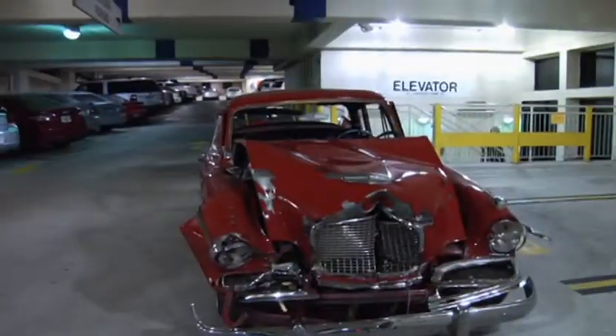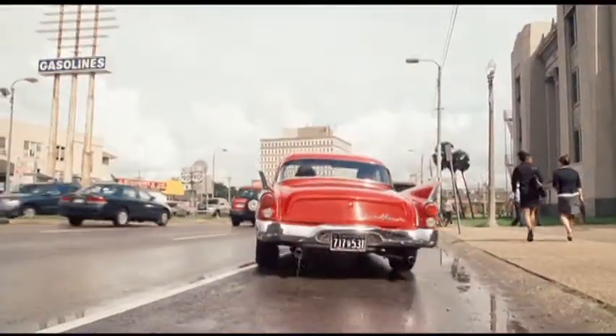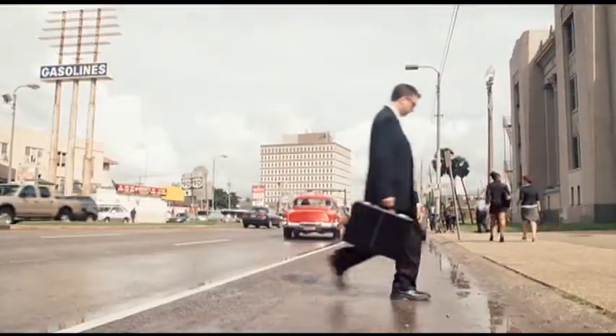We still have some good pieces left. It's a fine automobile, but it's just a car.